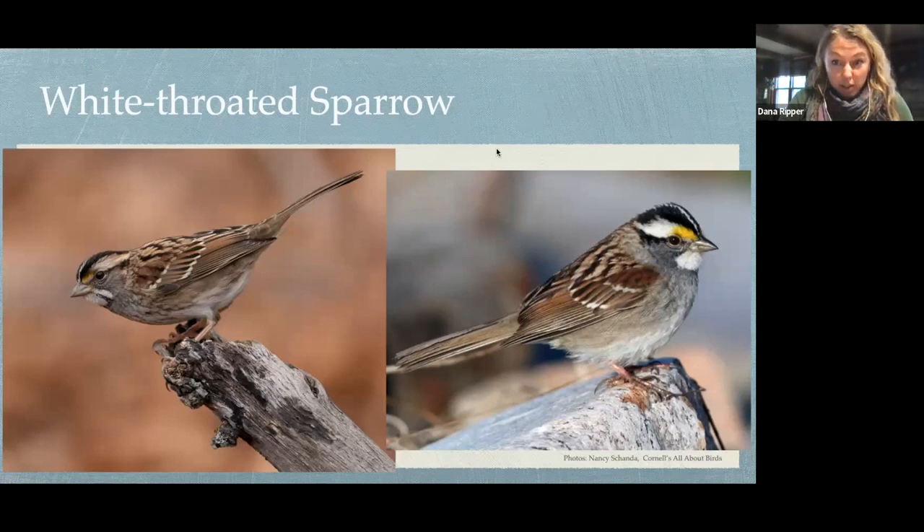White-throated sparrow is another one. Looking at just the head, it can look kind of similar to a white-crowned sparrow — kind of similar black and white stripes — but the white throat is very obvious. These are not male/female differences; there is a tan morph white-throated sparrow on the left and a white morph on the right. One nice diagnostic feature is the yellow lore — a little less dramatic on the tan morph bird, but still present.